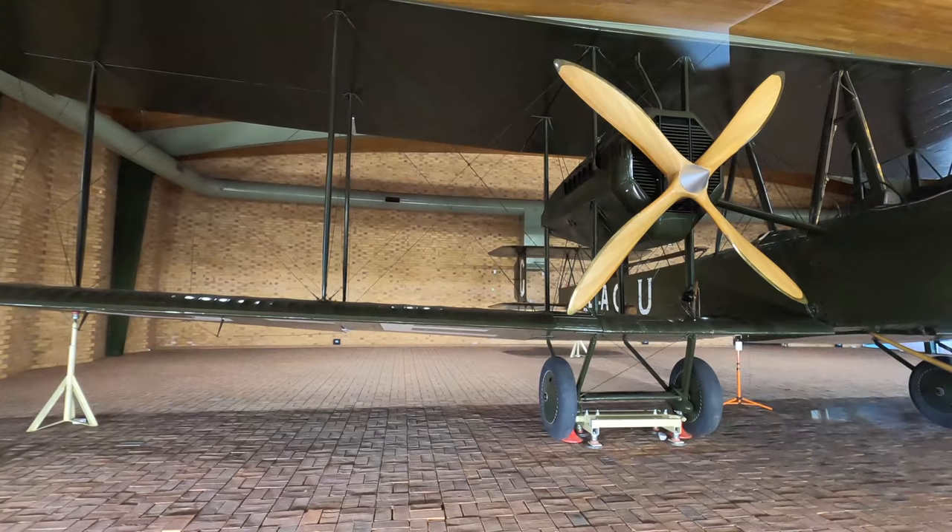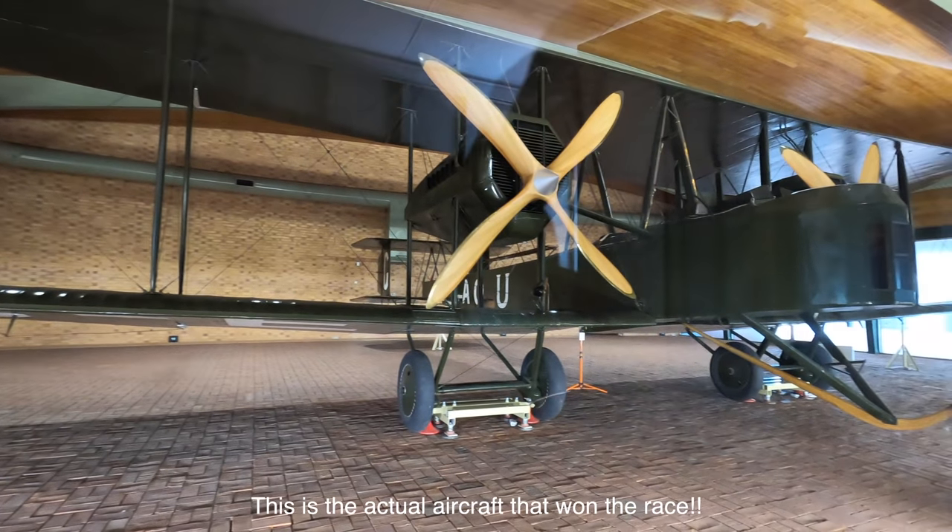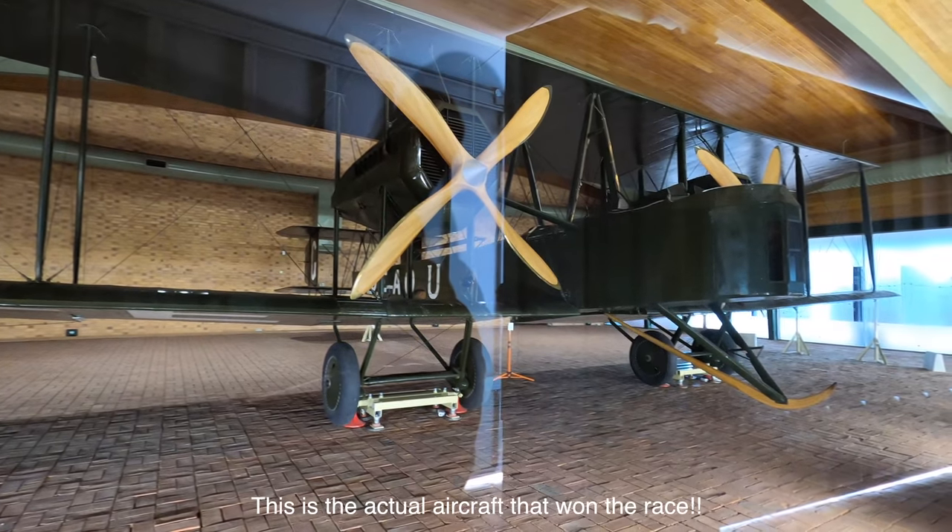It's a Vickers Vimy bomber and back in 1919 this flew from Great Britain through to Australia — Darwin in particular — to win a 10,000 pound competition. There were four Australians on board and it took them 28 days. It's interesting to compare this with now, where you can fly that same distance in a new 787 Dreamliner with Qantas non-stop from London through to Perth in a lot more comfort and in about 17 hours.